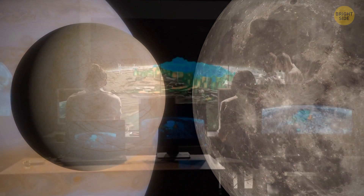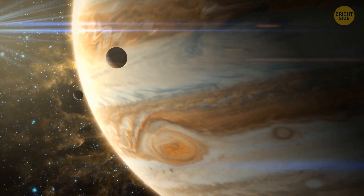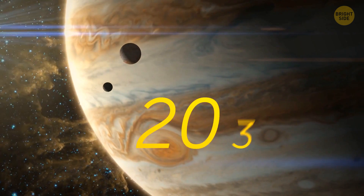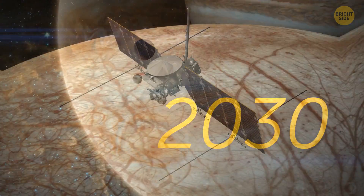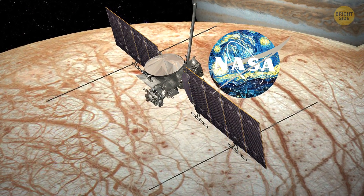But besides this information, researchers are in the dark. Hopefully, we'll find the answers to some of these questions around 2030. That's when a mission called Europa Clipper, which is going to be launched by NASA, will probably reach Europa.